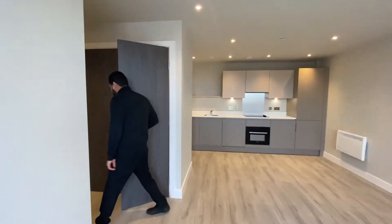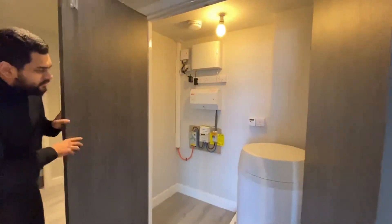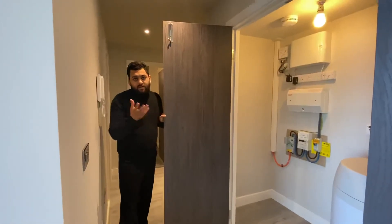Last room — this is the storage room. You've got your prepayment meter, water meter, and fuse box in here, plus more storage space for a mop, bucket, and things like that.